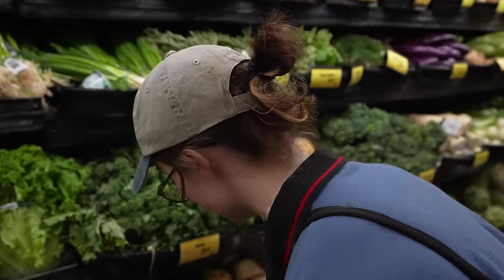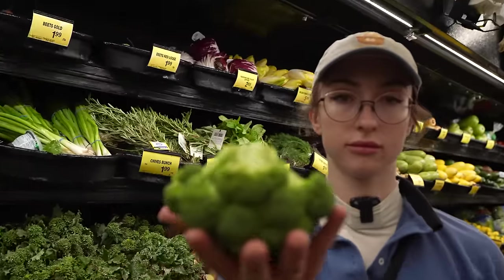Even on a bulk, it's important to get your micronutrients in. That's all the micronutrients for the day.